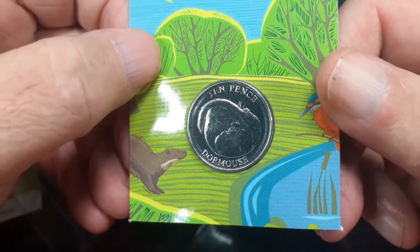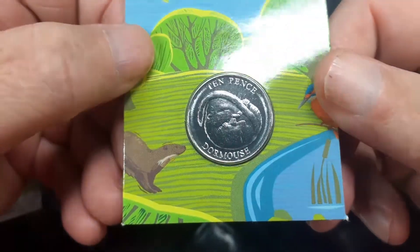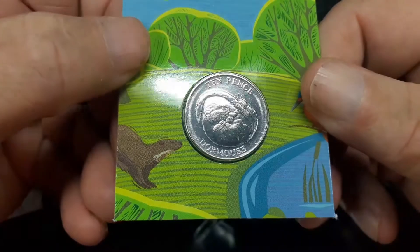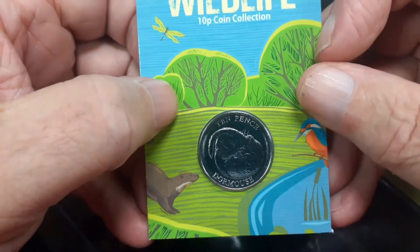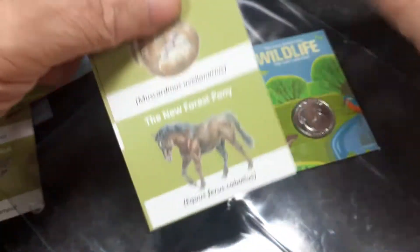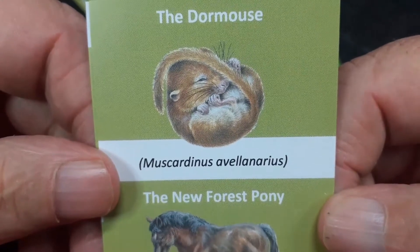Thirdly, there we are — Little Dormouse. As you can see, still a coin in fairly good condition. Again, 2022. And again, if you want to have a go at the Latin name for the Dormouse, there you are — go for it. Answers on a postcard!